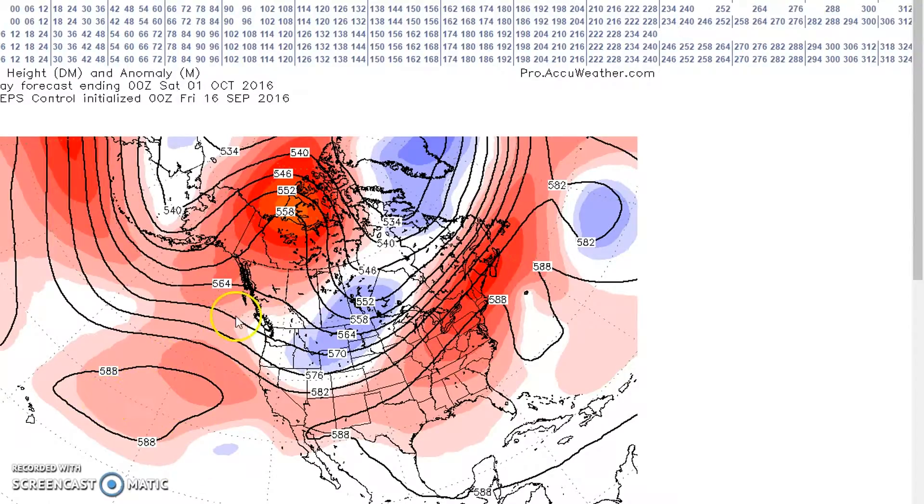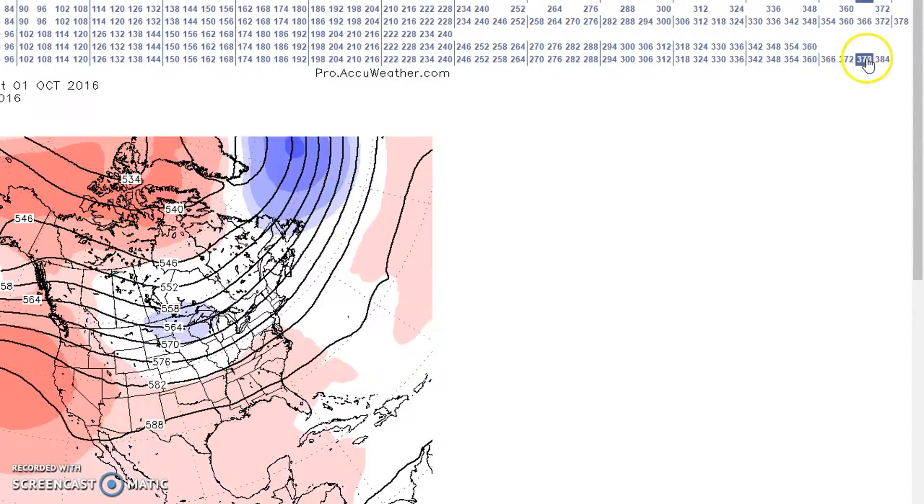Still have our ridge here between Alaska and Hawaii, with above normal heights across Alaska. And then we look at the Canadian model — a little bit of flatter flow, but still across the upper Mississippi Valley.